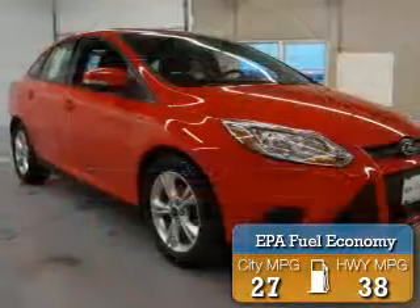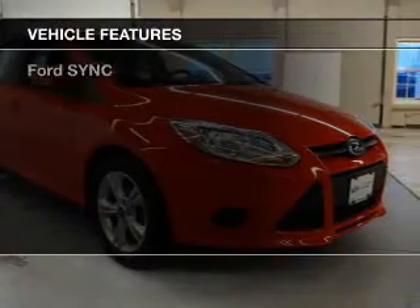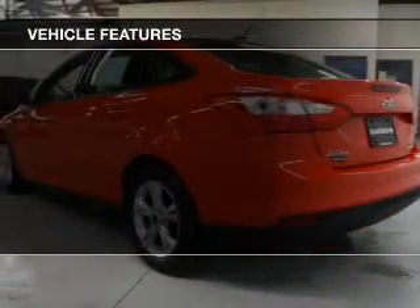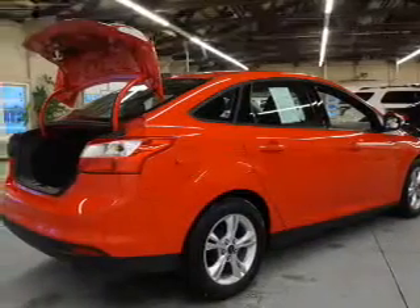Great fuel efficiency saves you money by requiring fewer trips to the gas station. The features include Ford Sync voice activation. Safety was made a priority with these features, including parking sensors.